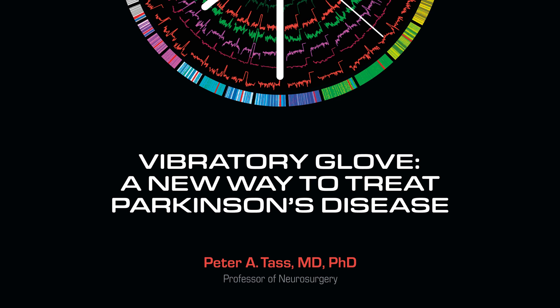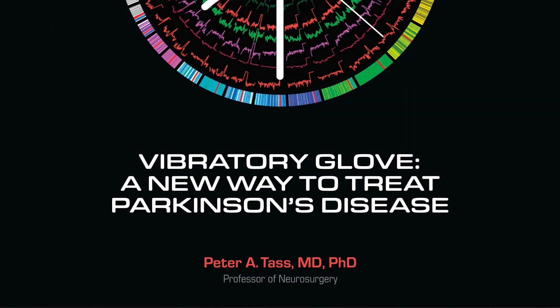It's a pleasure to be here. My lab works on developing novel treatments for Parkinson's and other brain disorders by means of mathematics and physics.